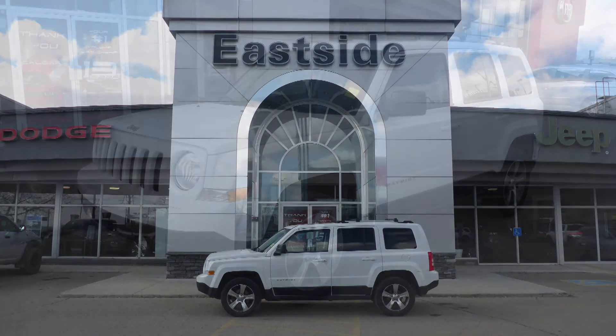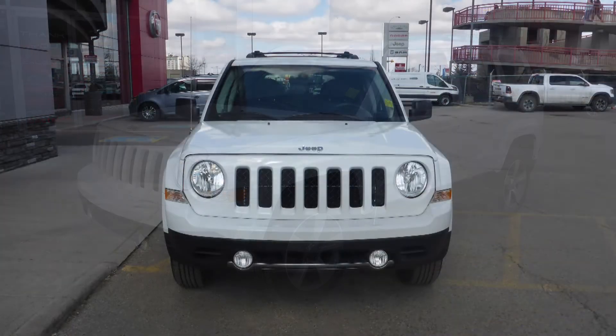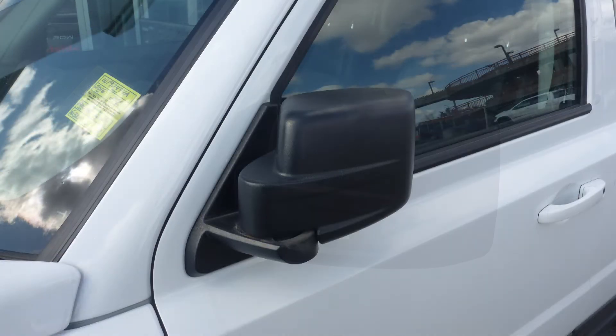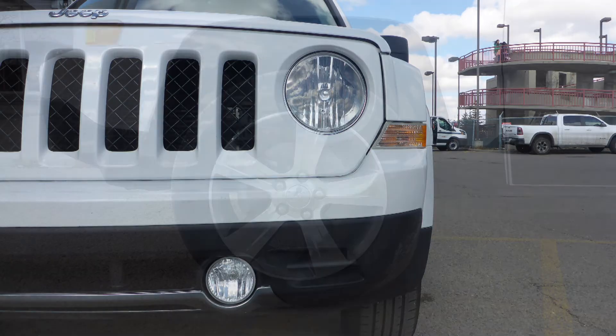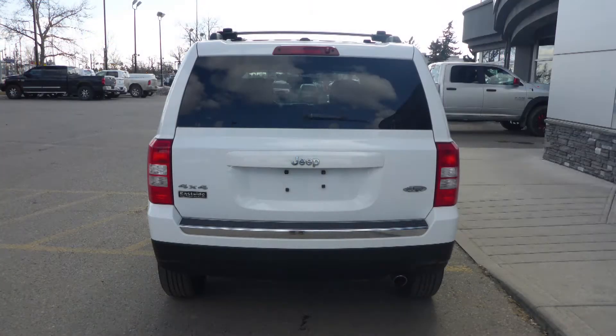Hi Duane. This 2016 Jeep Patriot Sport comes equipped with a 2.4L engine and automatic transmission, power heated manual folding side mirrors, halogen headlamps, fog lamps, 17-inch aluminum wheels, and a white exterior.